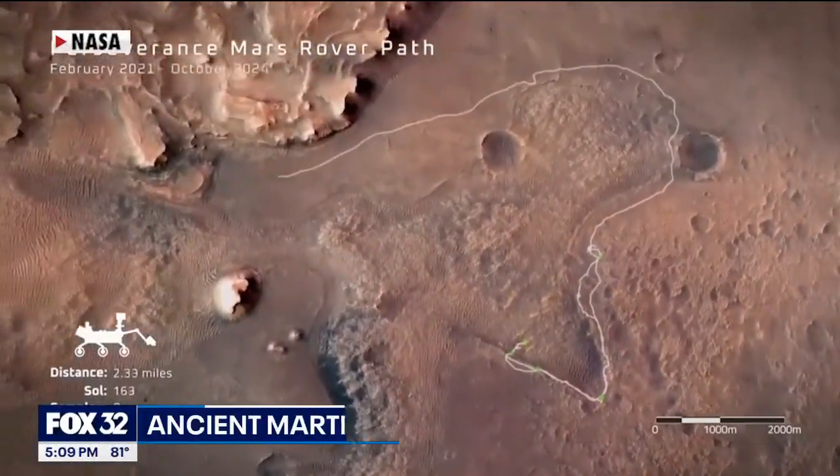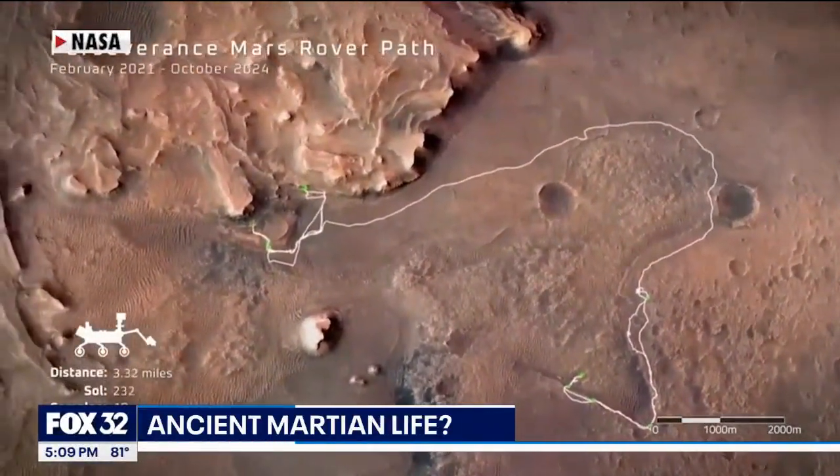NASA's rover on Mars may have found the strongest sign of past life yet — a rock sample that could hold ancient microbes. Sarah Allegri joins us live from NASA's Johnson Space Center in Houston. Scientists say this could change how we see the red planet.